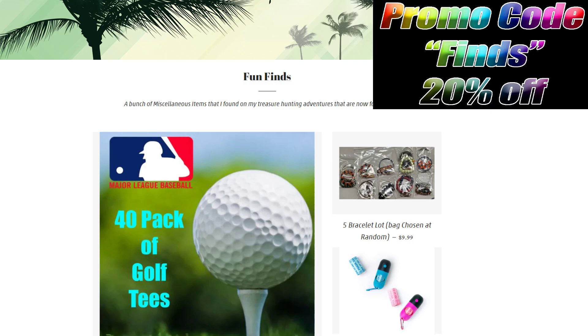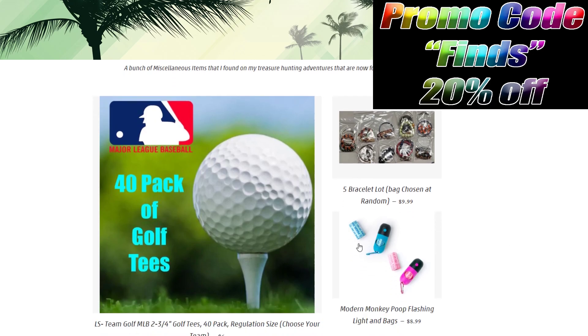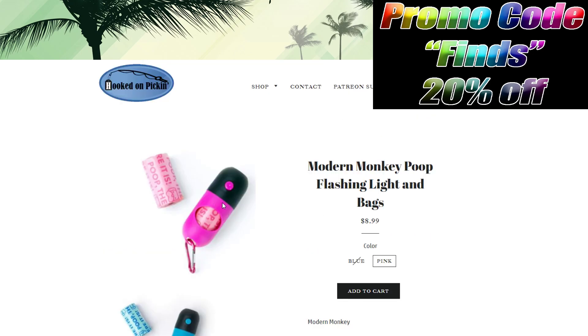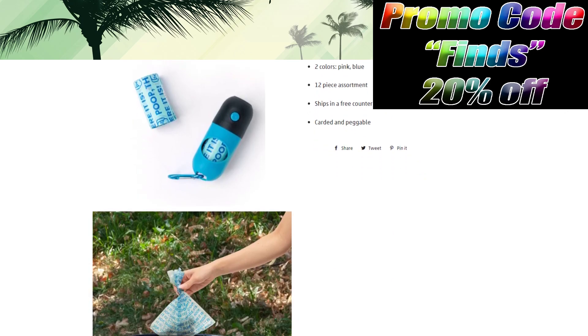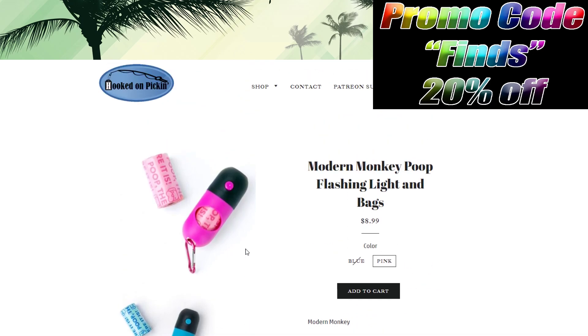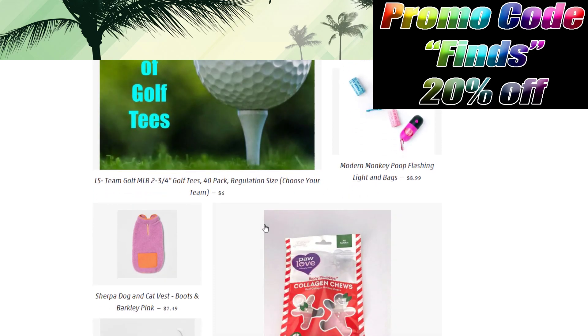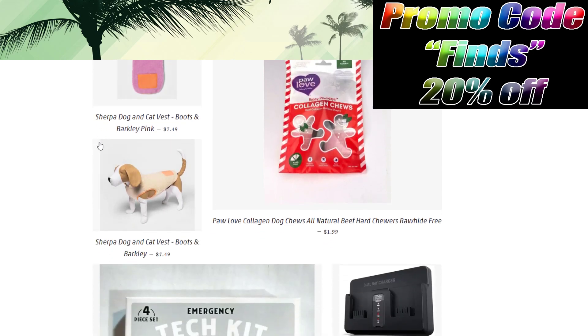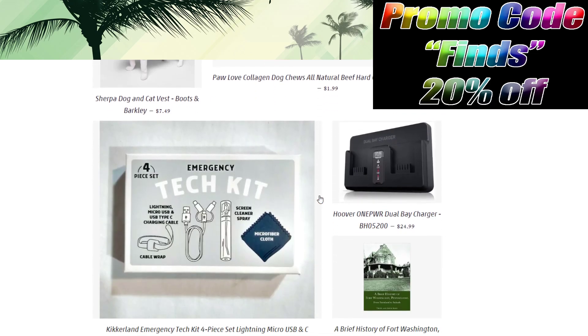The promo code is FINES — type it in at checkout in the promo code box and you'll get 20% off anything in the fun finds category. Like the monkey poop flashlight and bags — it has a flashlight on the end and holds traditional-size doggy poop bags. You can refill it with traditional refills, and each one has a battery-operated flashlight, really handy when walking a dog at night — $8.99. We also have dog and cat vests in tons of sizes, Sherpa-lined.